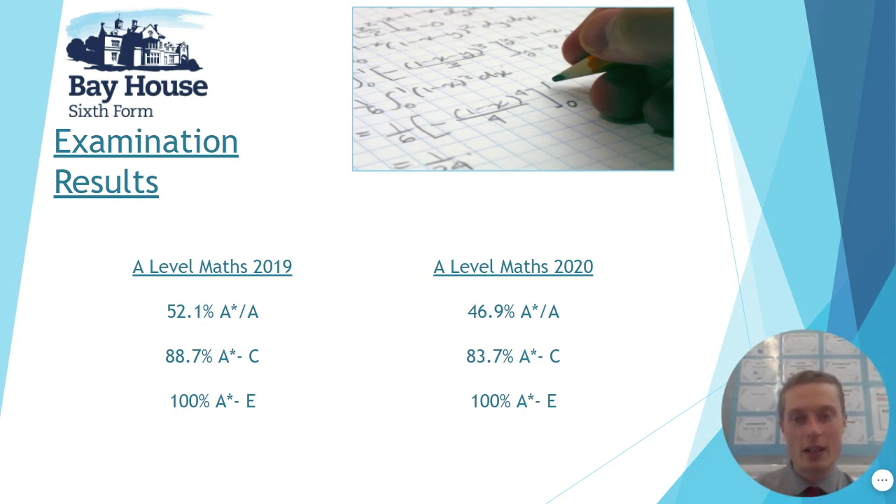Here are our examination results from the past two years. I've included results from 2019 as well as 2020. The 2020 results are CAGs — centre assessment grades — produced by us as a centre rather than students sitting an exam, given the circumstances. The A-level maths 2019 results are our most recent set of exam results where pupils actually sat an exam.